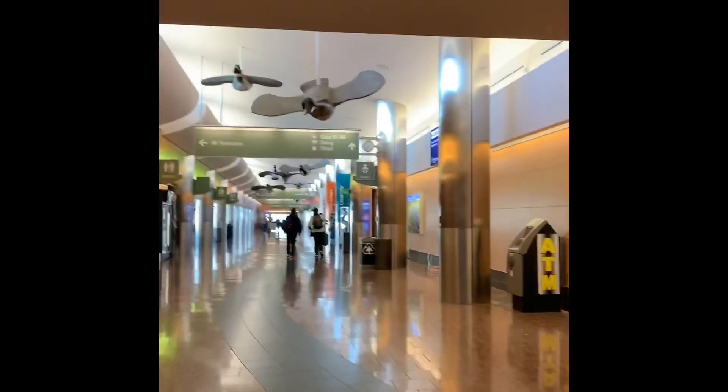If we cruise down the B concourse here, this is going to be mostly your Delta flights, United, American Airlines, JetBlue. It's also got the ConocoPhillips shared services flights.